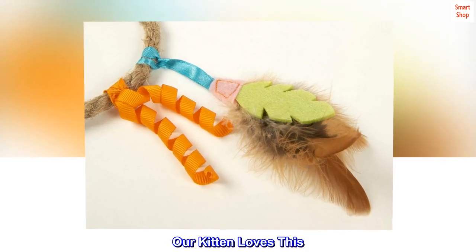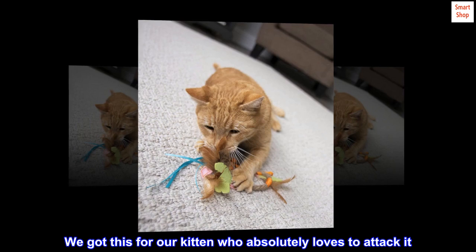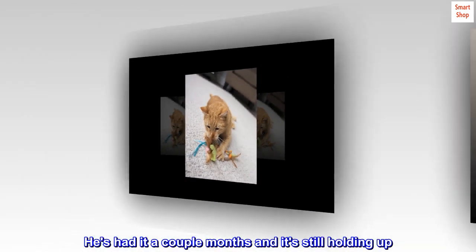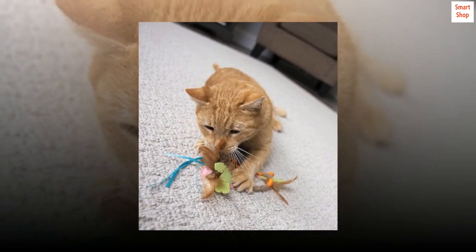Our kitten loves this. We got this for our kitten who absolutely loves to attack it. It's one of his favorite toys. He's had it a couple months and it's still holding up. We intend to buy another.